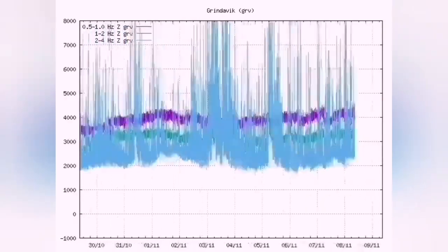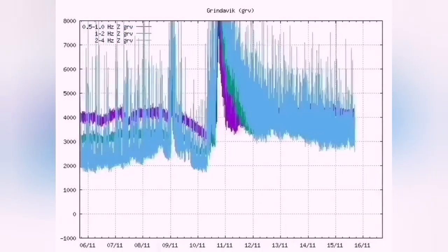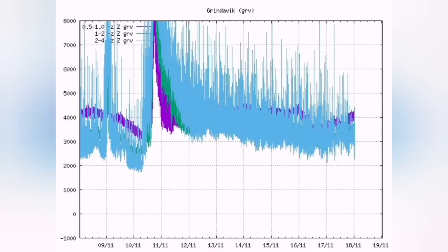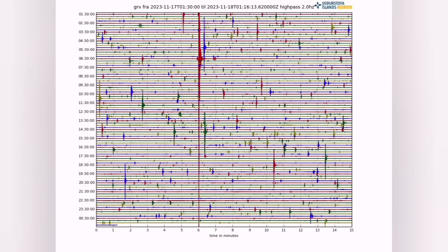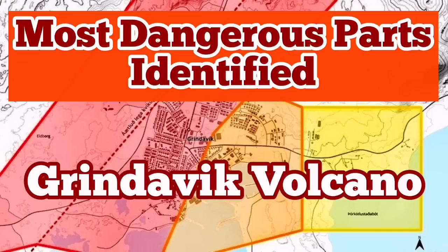That can also encourage further rising of the magma, probably to the surface. At the moment, the evidence on the tremor charts points to the fact that we had this magma subsidence — sinking — and a slight increase in earthquakes. We have this big spike, the red one, which proves in part the theory. But that also means it is less likely now for an eruption. Within one or two weeks' time, there is yet a chance of the situation reversing back to the danger zone.